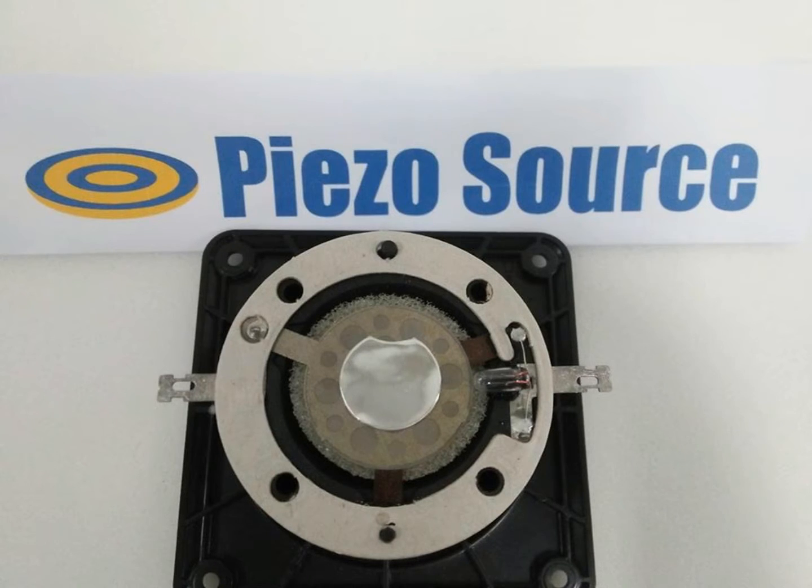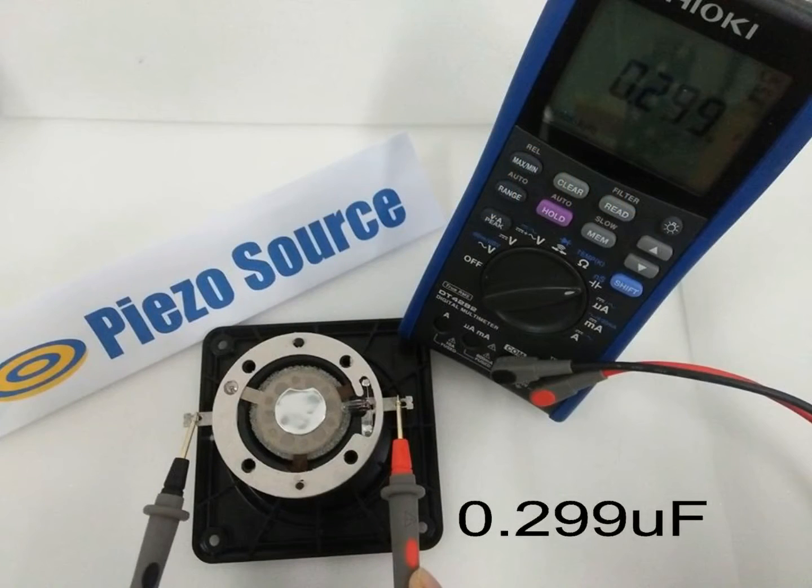Looking closely, the ceramic of the Piezo Source speaker has no trace of breakage or cracks and looks just like new. Capacitance measures at approximately 0.299 microfarad.